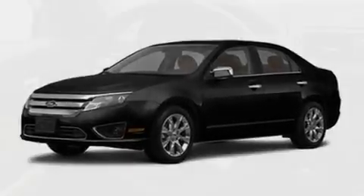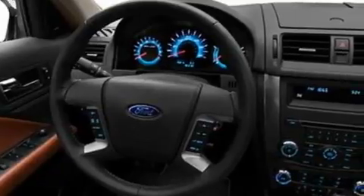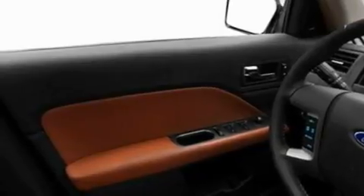Its top features include heated front seats, an auto-dimming rearview mirror, front and rear reading lights, a six-speaker audio system, leather seats, a double wishbone independent front suspension, 17-inch wheels, a low-tire pressure indicator, external temperature display, and cruise control.